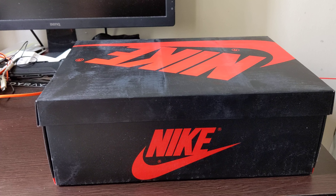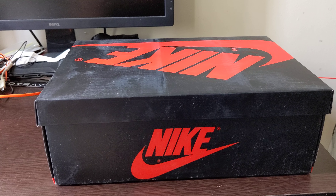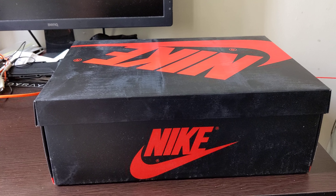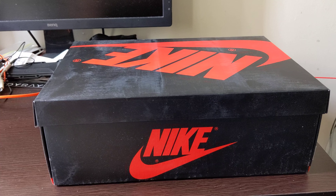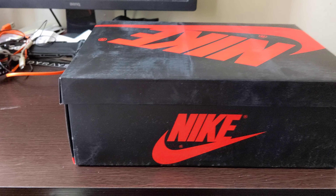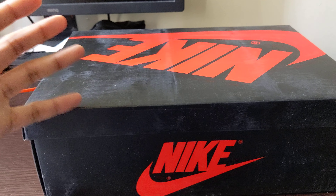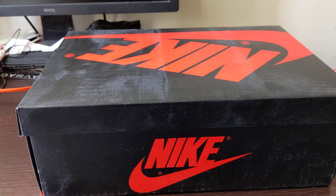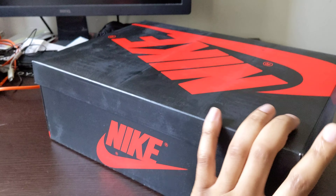GOAT did a great job with their customer service — they offered me credit or I could wait for the money to get refunded to my card. I ended up just purchasing it again from a different seller and it worked out. It finally came in, so I was hella excited to get it. This is a GOAT pickup. As you can already see the box, you should already know what it is — at least the style of the shoe. Let's get right into it.